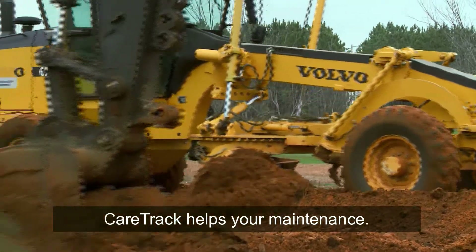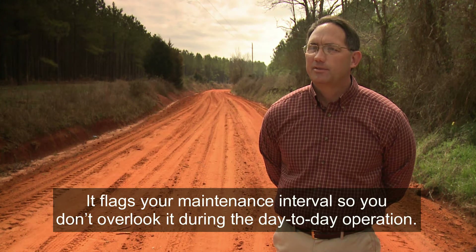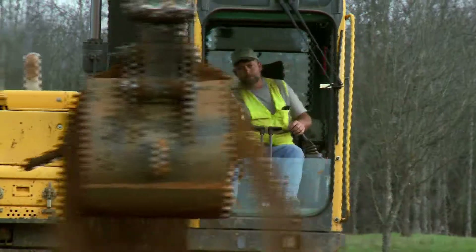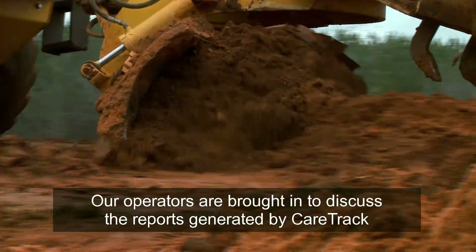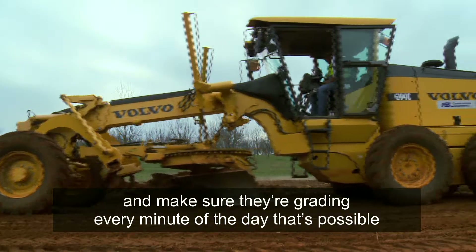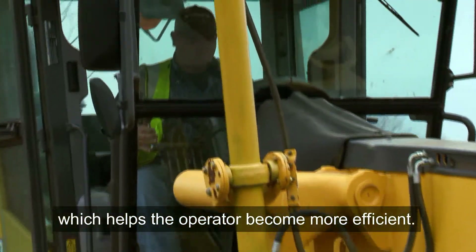CareTrack helps with maintenance in that it flags your maintenance interval so that you don't overlook it during day-to-day operation. Our operators are brought in for a meeting and we discuss the reports generated by CareTrack on when they start their graders and turn them off, making sure they're grading every minute of the day that's possible, which helps the operator become more efficient.